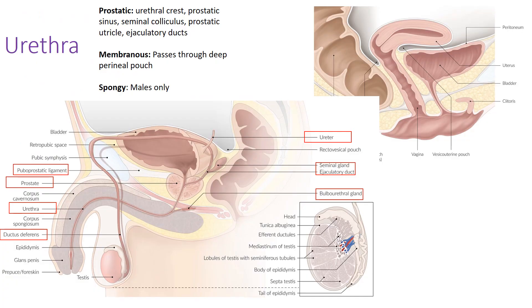The male urethra is composed of three segments. Starting from the bladder, the urethra descends through the middle of the prostate — this is the prostatic urethra. It then passes through the deep perineal pouch and through the pelvic floor muscle layer; this section is the membranous urethra as it passes through into the perineum.